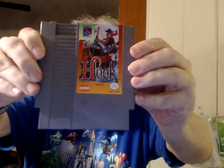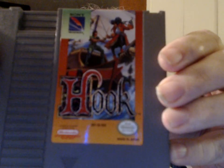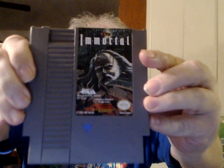From Sony ImageSoft — Hook. I have a reproduction of the unpublished prototype of this game for the Master System. From Electronic Arts — The Immortal.